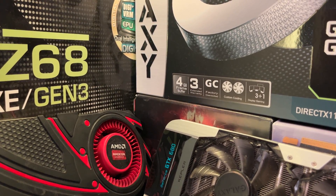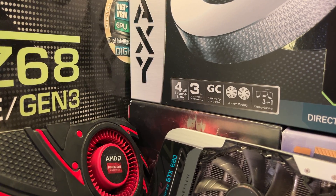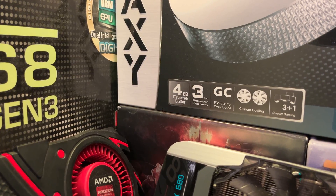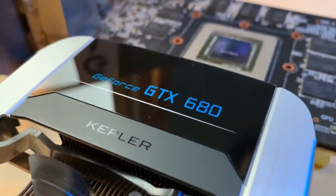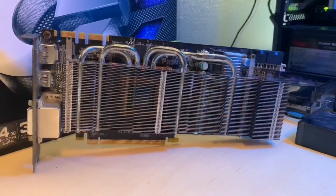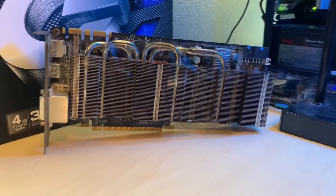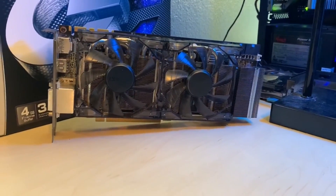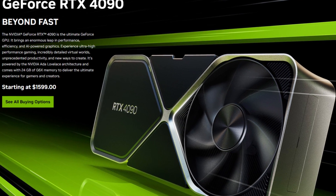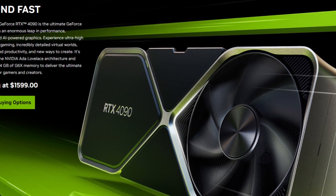It doesn't seem that long ago when 4GB of memory was considered top of the line and only found in AMD and NVIDIA's most expensive graphics cards. The GTX 680 and R9 290X are perfect examples of this, as they both had expensive 4GB versions. That was a little over 10 years ago now, and nowadays you'll find cards with 8, 16, and even 24GB of VRAM found in top of the line cards today.